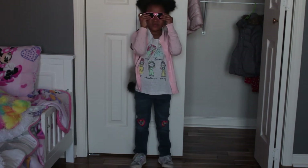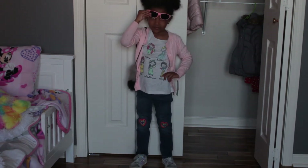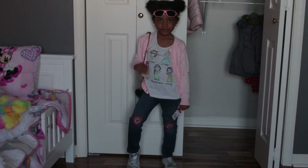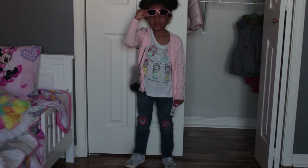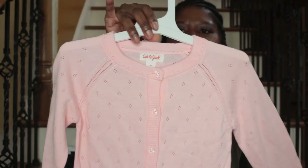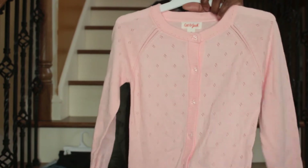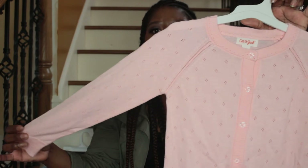Next we have this long sleeve pink cardigan. The tag is still on it because she hasn't worn it yet, but this cardigan is great for layering. The material is very soft — it's lightweight but at the same time it keeps her warm when she's inside in an air conditioned room. She stays cold, so I like to make sure she has a lightweight sweater on hand. The sweater has a pointelle design — little eyelet holes that give it a lacy appearance — and the buttons are clear, which gives them a crystal look.